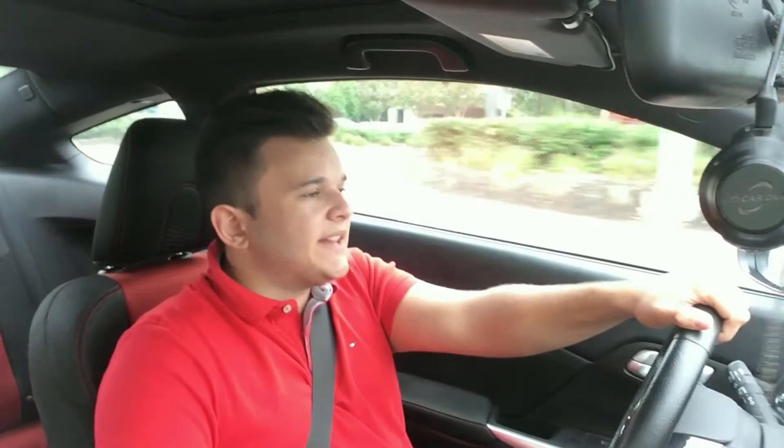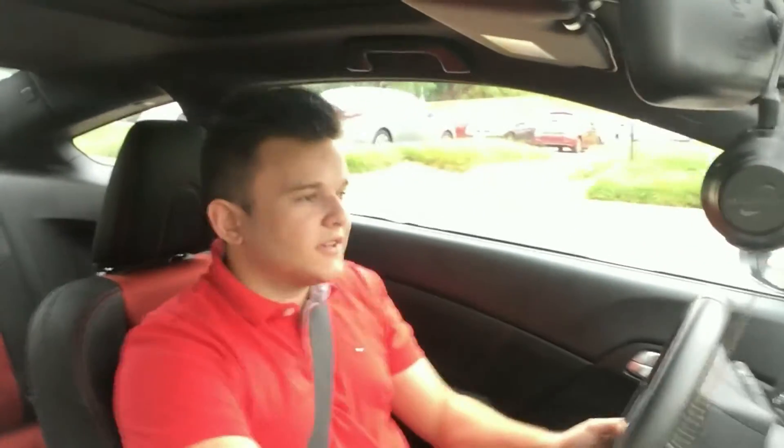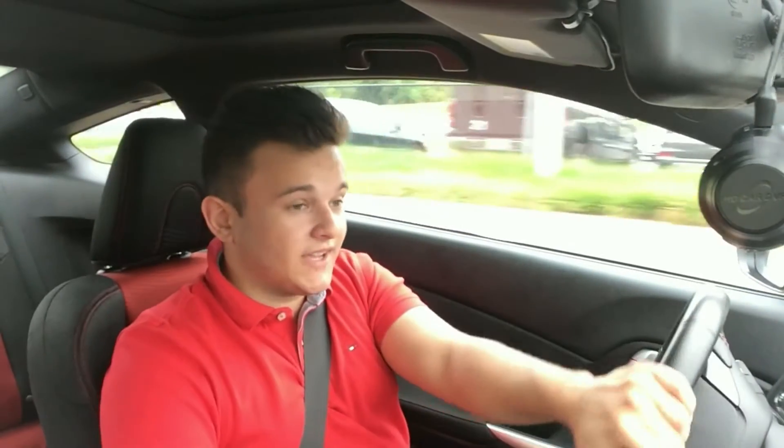What upset me a little bit is not only the looks, but the limited production value that they announced. A lot of people were anticipating the Civic Type R. Why are you trying to limit the amount of people who can buy it, considering people will actually pay money for a Type R?